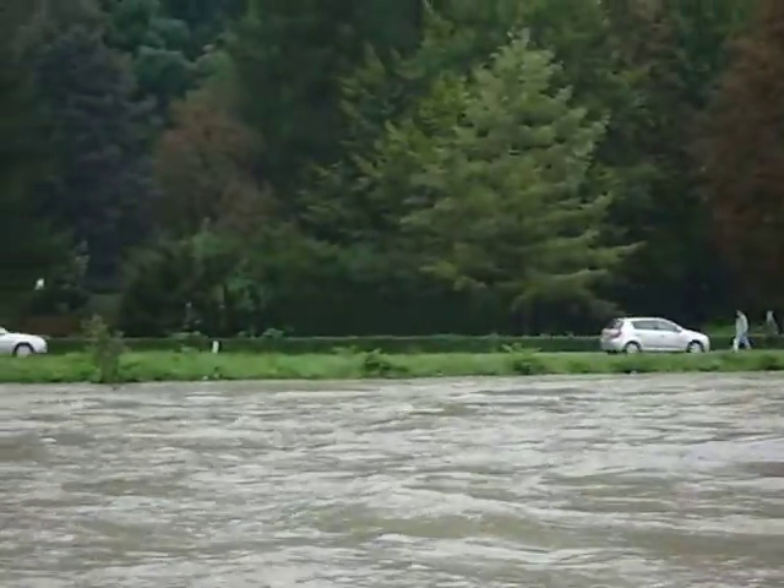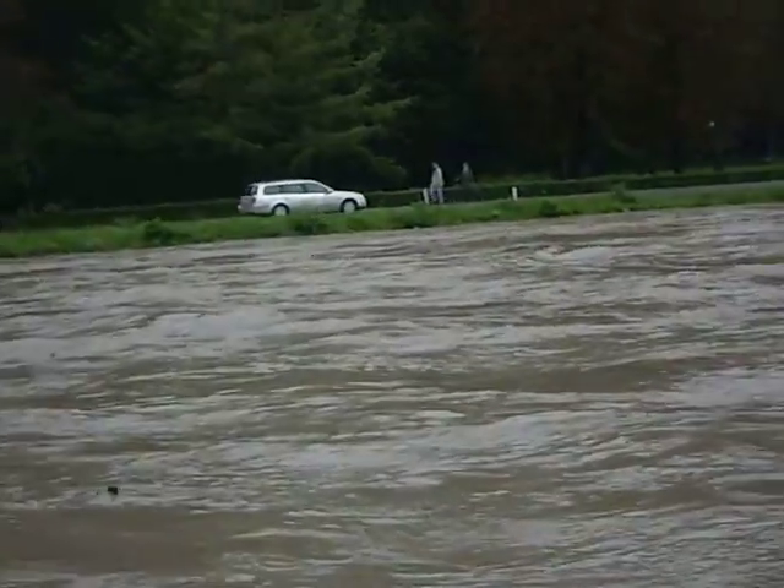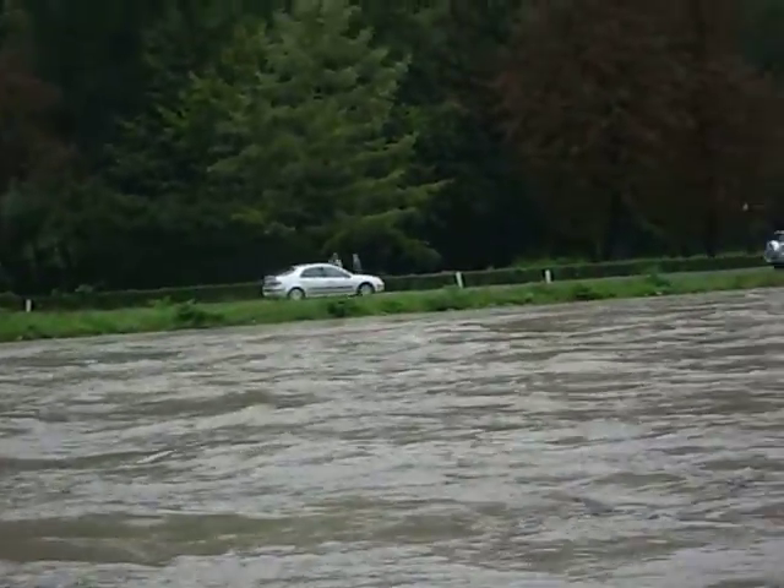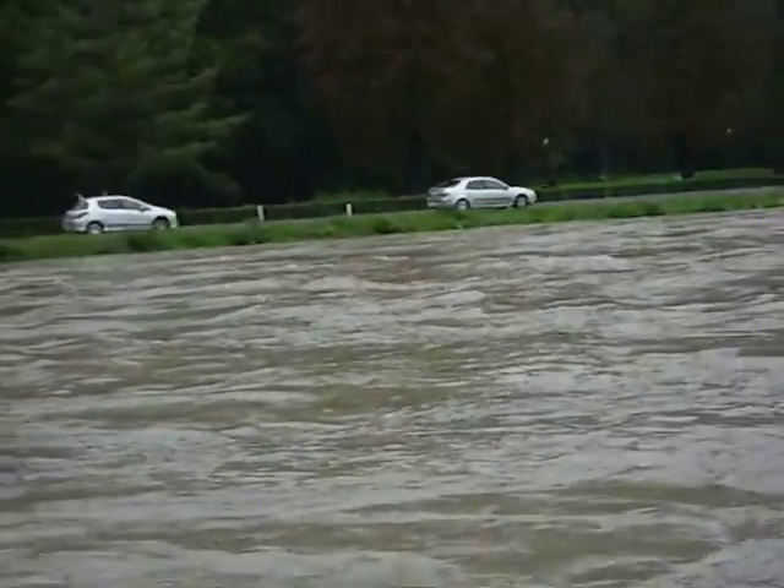If we get another rainstorm today, this will probably start coming over the top. It's not raining right now, but yesterday we got rain all day.